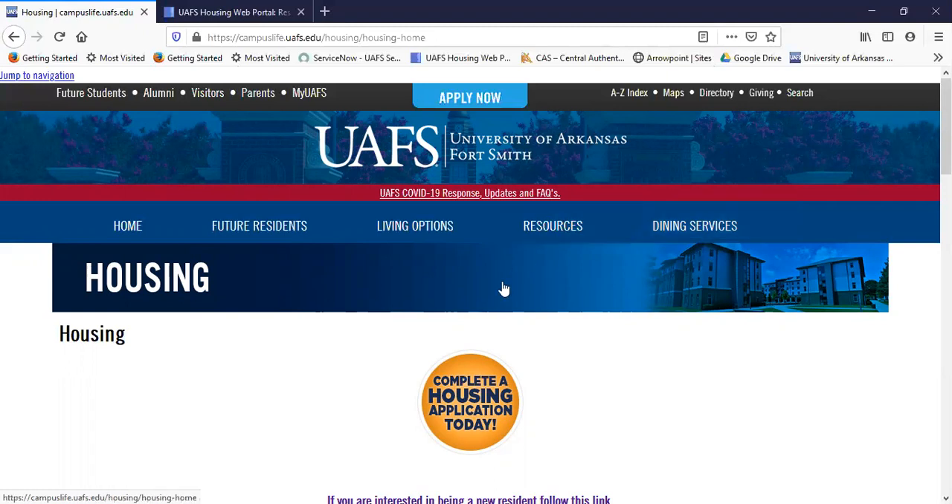Now, with housing, if you want to live on campus, your first step is to apply. On this main page, you click on the yellow button — and in fact, if you go to any of these pages you'll see the yellow button — that says 'Complete a Housing Application Today.' We accept housing applications every day of the year; there is no deadline, but of course if there is a certain room type you want or a roommate, the sooner you apply the better.